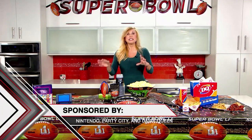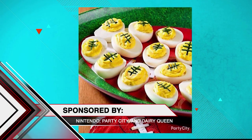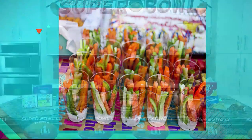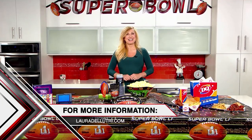For easy appetizers, just add a little trim to deviled eggs so they look like footballs. Put your veggies in small plastic cups with ranch dip so your guests don't have to get up for dip and miss any of the big game. For more info on these great tips, go to LauraDeluchery.com and click on my blog.